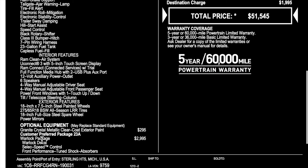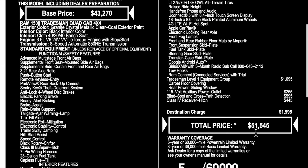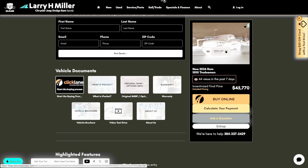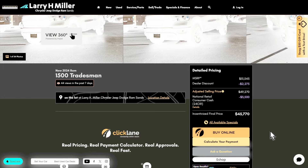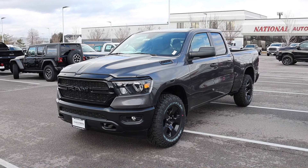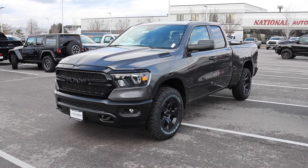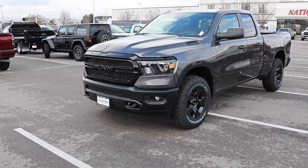At the very top of the specs for this pickup you can see the base price, and then here is all the standard equipment — be sure to pause it. The options start down below with the paint and then the Warlock package. This has the Tradesman Level One Equipment Group and a few other things. Destination comes in at $1,995 with a total price of $51,545. This truck is available and priced at $45,770.